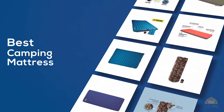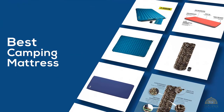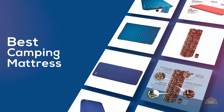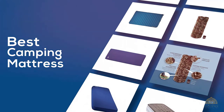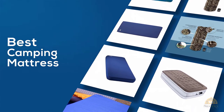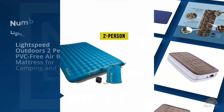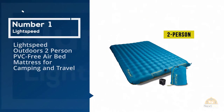If you're looking for the best camping mattress, here's a collection that you've got to see. Let's get started. At any time you can click the circle for more info and real-time deals.